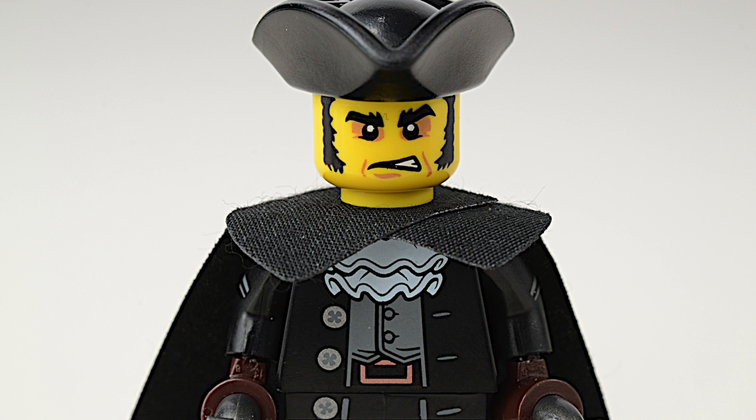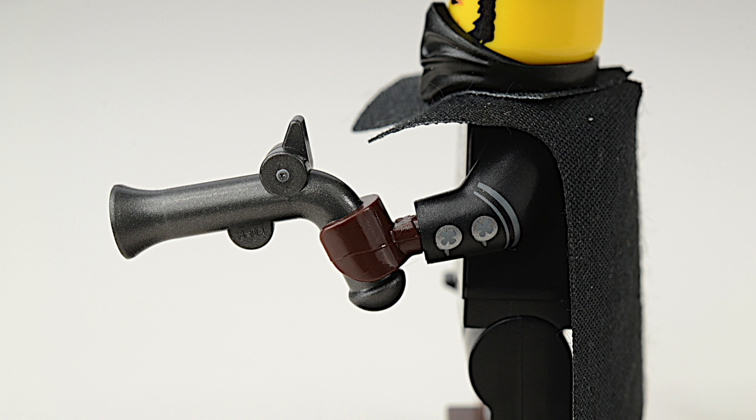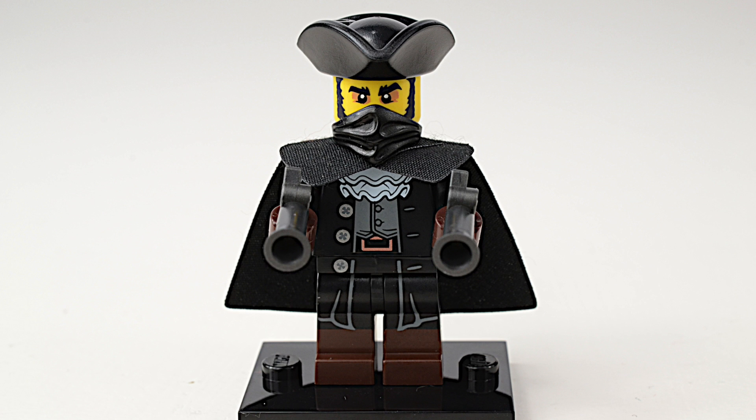The Highwayman is the series 17 mystery figure. His riding cloak keeps him clean and dry, and his flintlock pistols show that he means business.